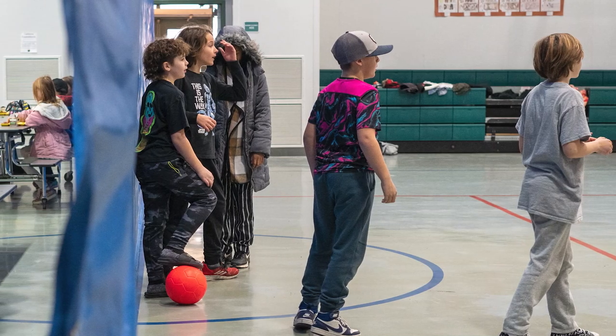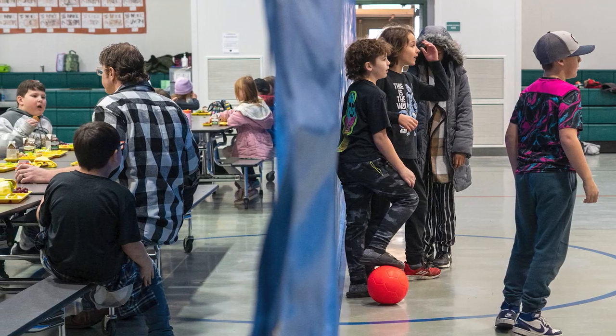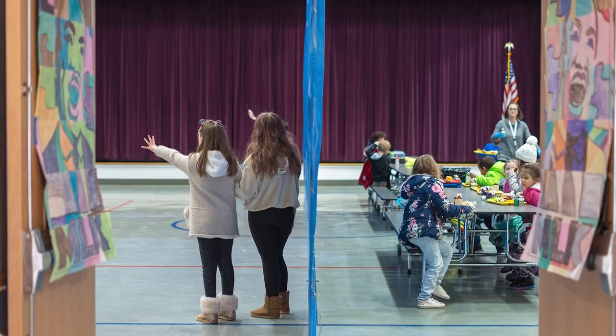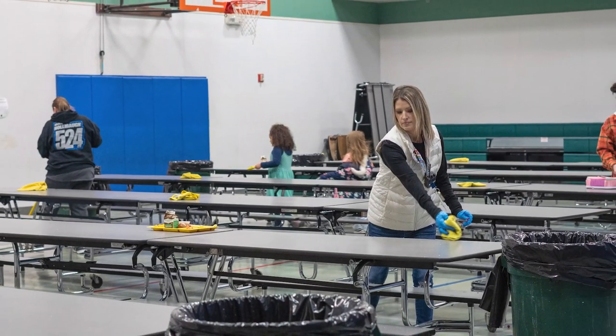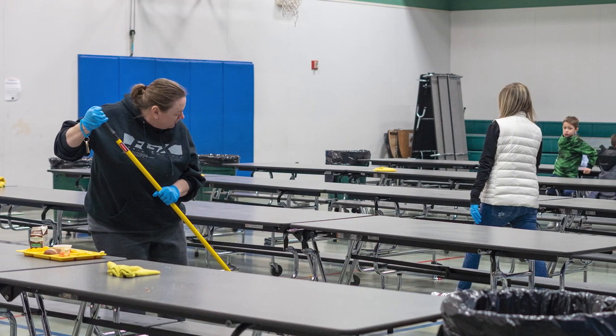Currently our gym is being used as both a gym and a cafeteria. We run PE classes before we have to cut the gym in half to use it as a cafeteria for roughly two and a half to three hours. We are running four different lunches — combining K-2, grades 1-3, fourth grade, and fifth grade. Our custodians have roughly 20 minutes to get the cafeteria set up for lunch.